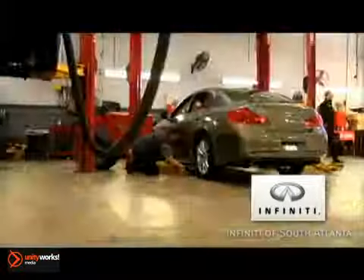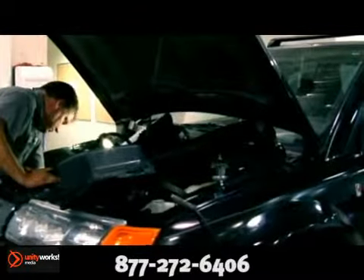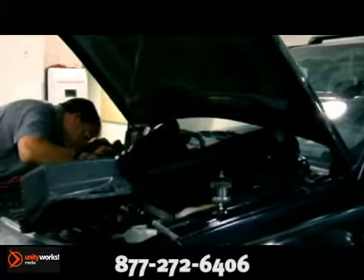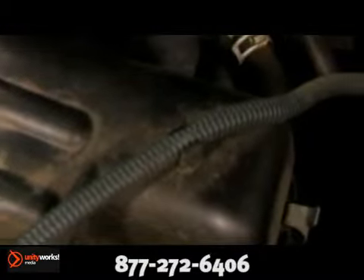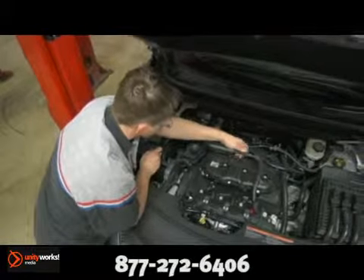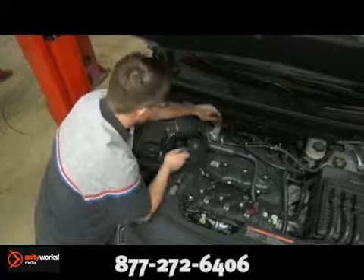Infinity of South Atlanta, home of Atlanta's award-winning service department. Over time, all cars experience natural wear and tear to the seals that keep liquids and gases in place. As the components of a car age and break, most of them get replaced. With engines, however, changing the components that leak isn't a very simple task. Some leaks are simple to fix, some complex.